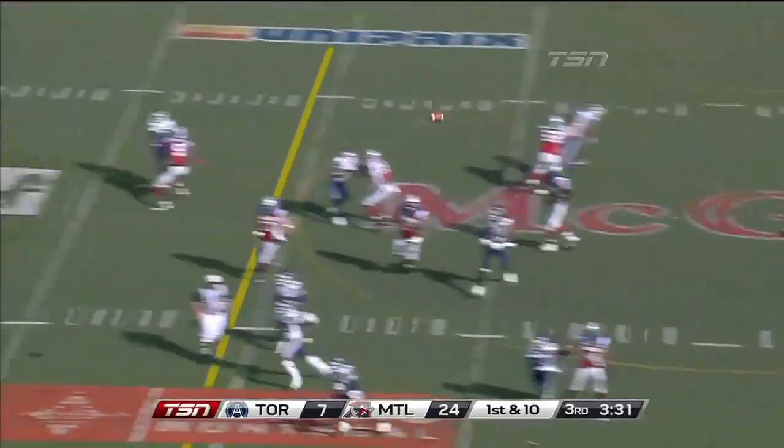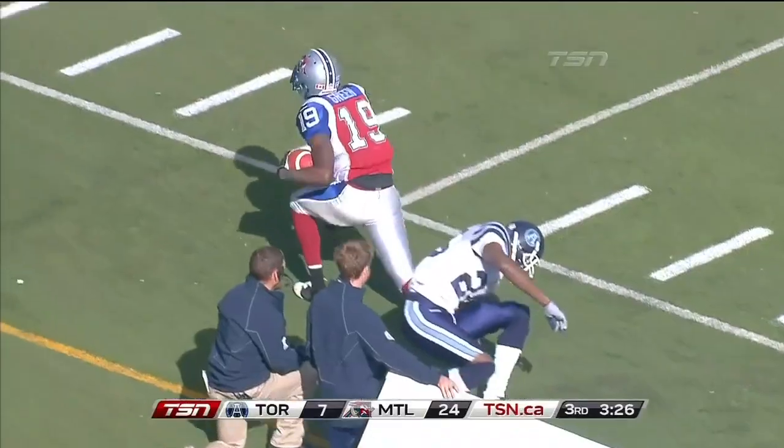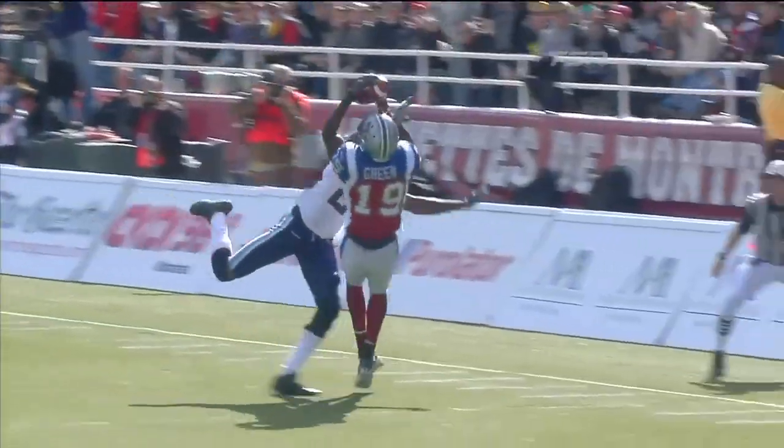Play fake on first down. Calvillo can go to the top for S.J. Green — he's got it! A catch down to the eight-yard line. Pat Watkins was winning step for step, and S.J. Green just took it away.